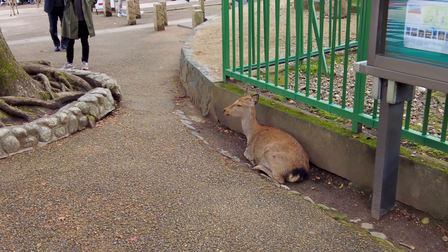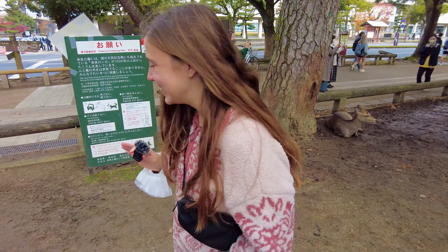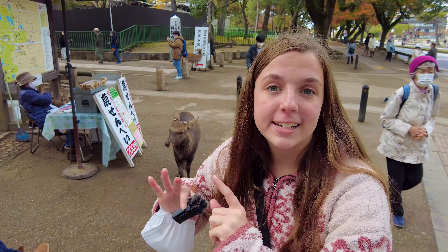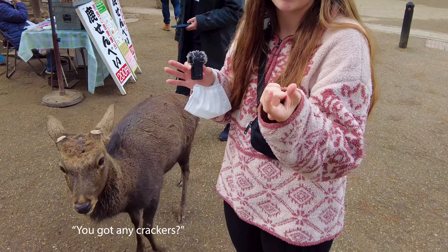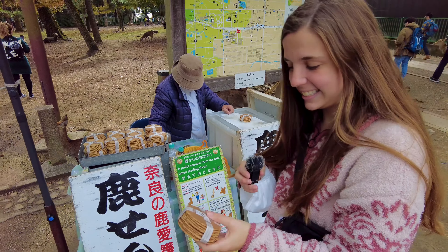Our first destination is Nara Park, which is basically where most of the things we're doing today are located. Let's go get some crackers for these deer. To buy the crackers, they have these stands on the side of Nara Park, and we have to pay 200 yen to get a little thing of crackers. Arigato gozaimasu.